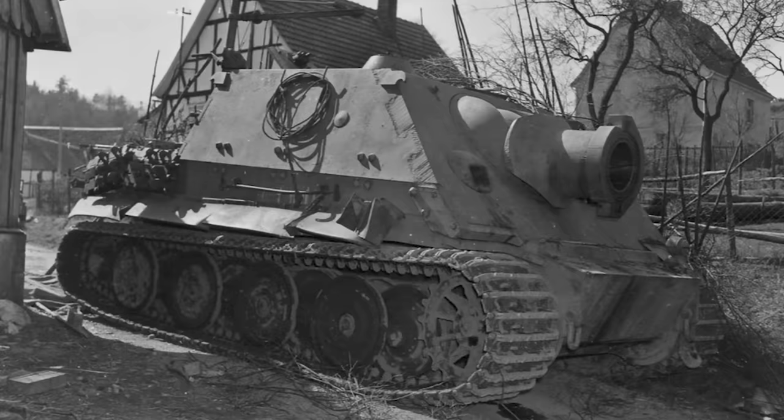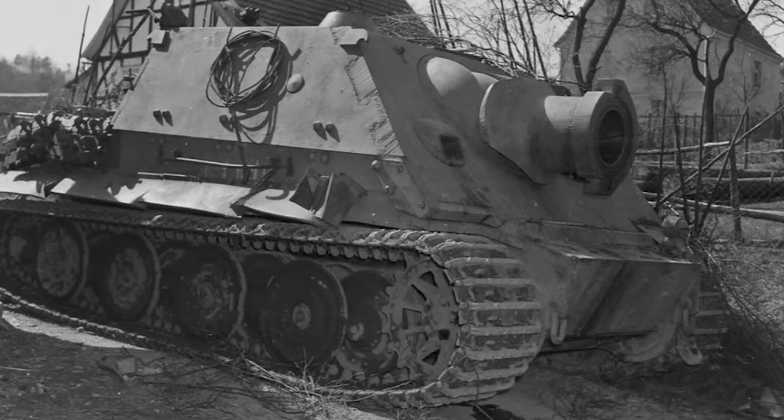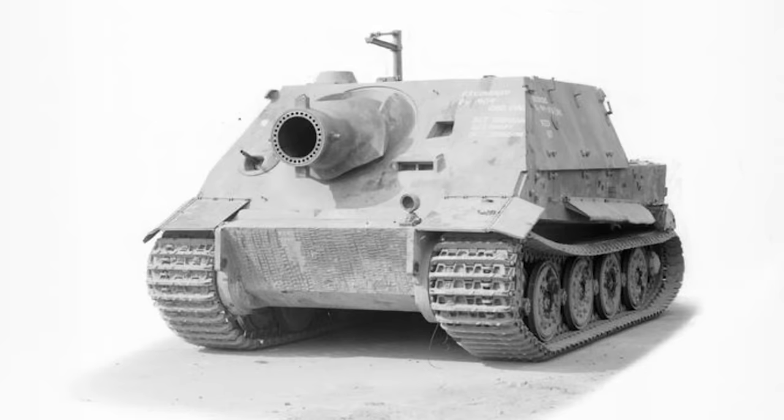As one of the prime examples of the self-propelled assault guns of World War II, the 65-ton metal beast was a unique contraption, attained by placing a colossal 380mm RW61 rocket launcher into the chassis of a Tiger I battle tank. The result was a strange, almost comical-looking combat vehicle. However, its ability to deal damage was anything but humorous.